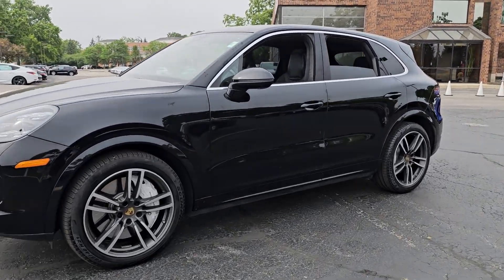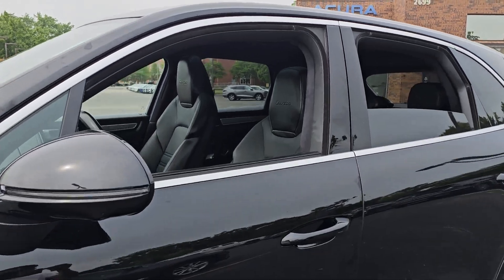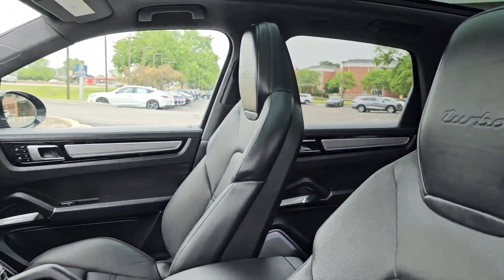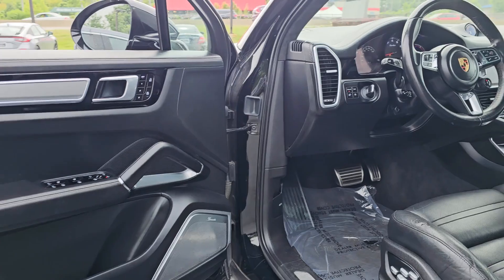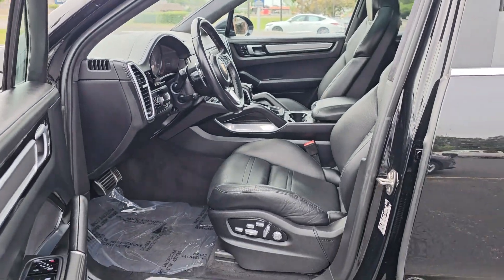This exquisitely engineered Cayenne delivers superb driving dynamics, sports car athleticism, and SUV versatility. Make the most of every adventure in this capable crossover with an unmistakable motorsport soul.